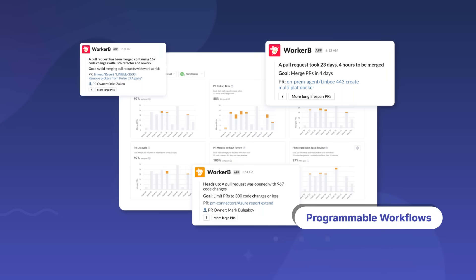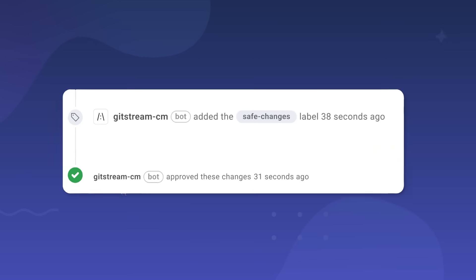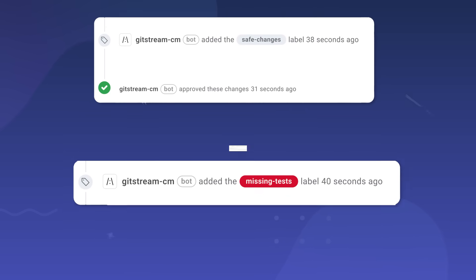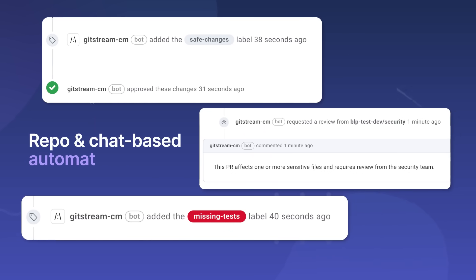Metrics alone don't improve developer teams. You can start with goals and working agreements to keep your team on track, or bring efficiency at scale via automations to reduce toil so you can focus more time on coding — automatically apply labels, or ensure compliance regulations are followed.